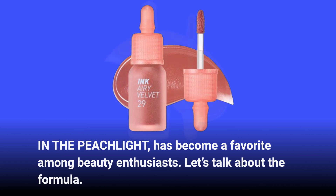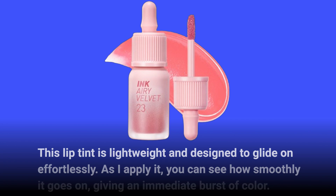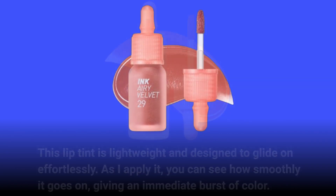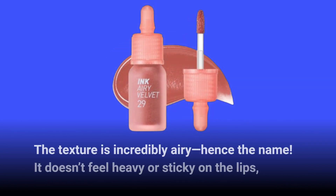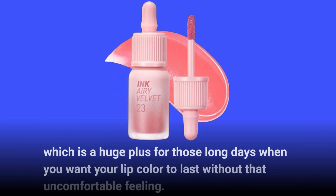Let's talk about the formula. This lip tint is lightweight and designed to glide on effortlessly. As I apply it, you can see how smoothly it goes on, giving an immediate burst of color. The texture is incredibly airy — hence the name. It doesn't feel heavy or sticky on the lips, which is a huge plus for those long days when you want your lip color to last without that uncomfortable feeling.